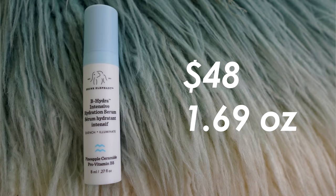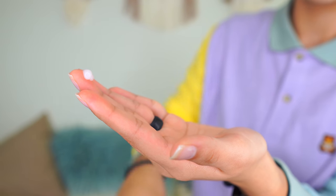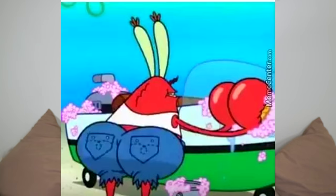Next is the B-Hydra Intensive Hydration Serum. The full size is 1.69 ounces for $48. It contains pro-vitamin B5, pineapple ceramide, sodium hyaluronate, watermelon fruit extract, and niacinamide. The texture is a very lightweight gel that absorbs into the skin almost immediately — no tackiness or residue. My skin felt a little more moisturized, but I didn't notice a huge difference. With dry skin, I had to use like five pumps to get barely enough hydration.